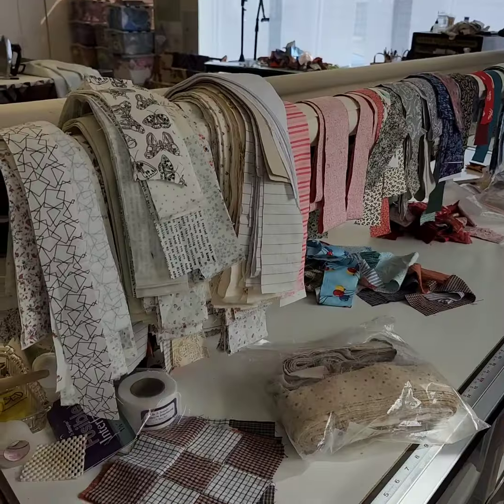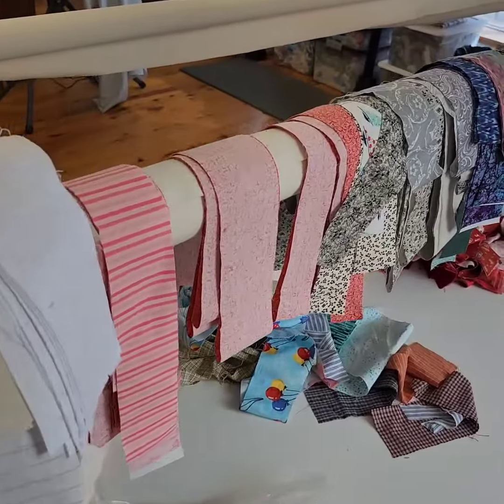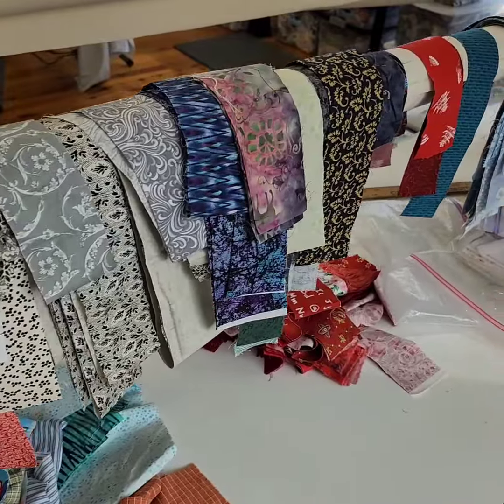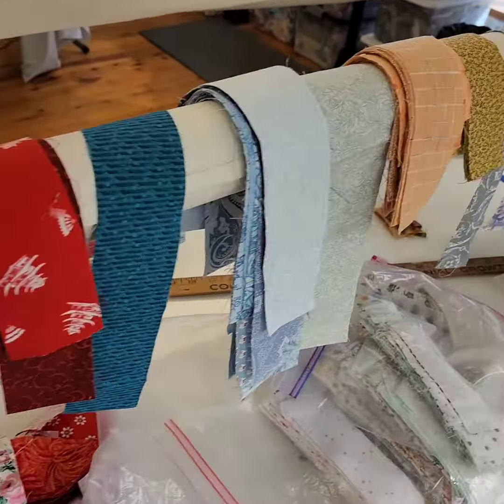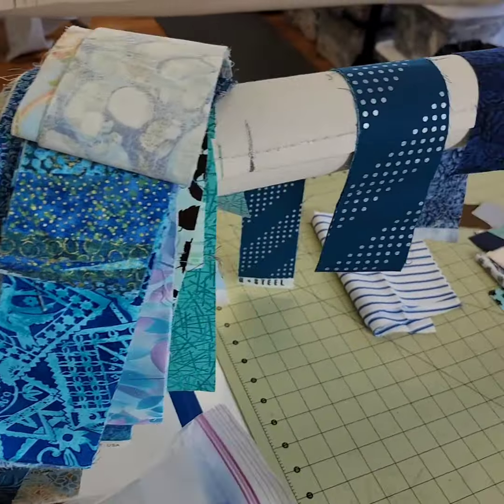Happy Thursday from the Quiltville studio everybody. It's Bonnie Hunter and while I should be getting ready to head to Kenya tomorrow via New York, this is what's up on deck for me today. There has been some scrap processing going on as I did a studio cleanup over the last several days. I received a scrap bag from a friend.